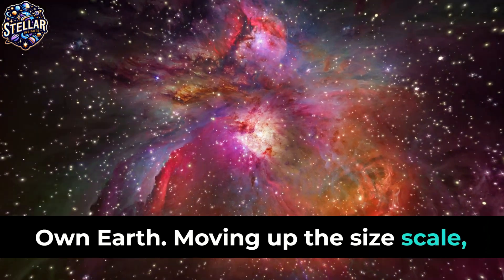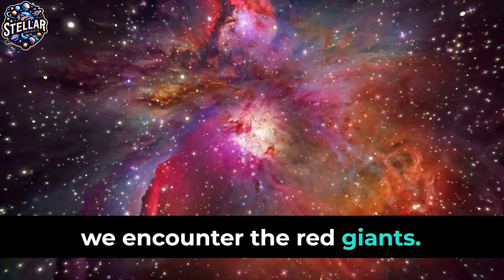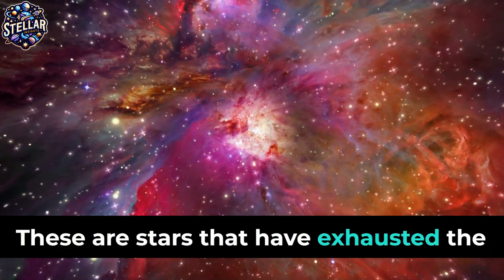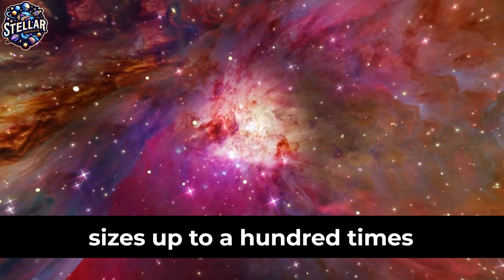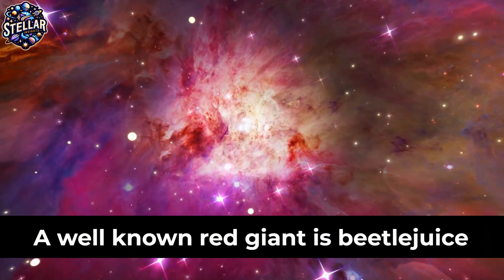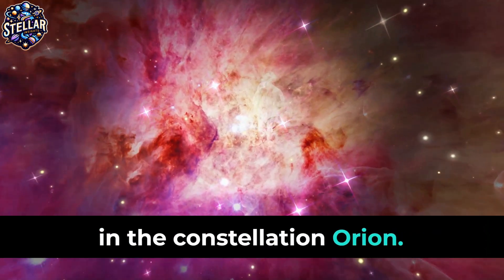Moving up the size scale, we encounter the red giants. These are stars that have exhausted the hydrogen in their cores and expanded to sizes up to a hundred times that of the sun. A well-known red giant is Betelgeuse in the constellation Orion.